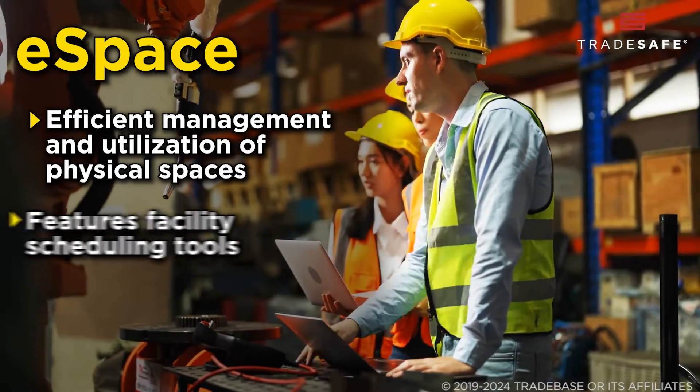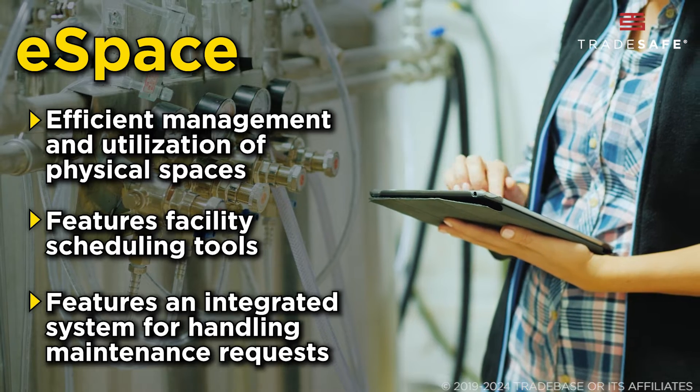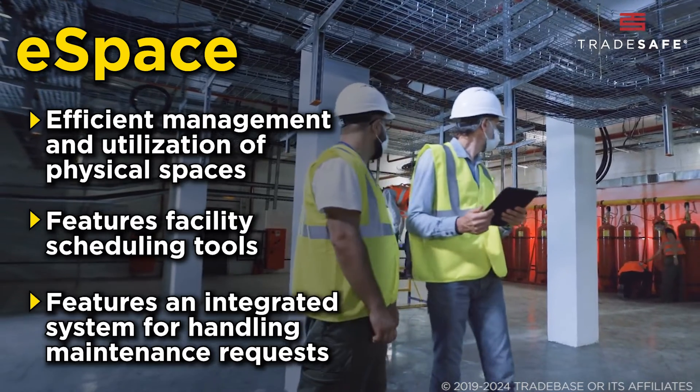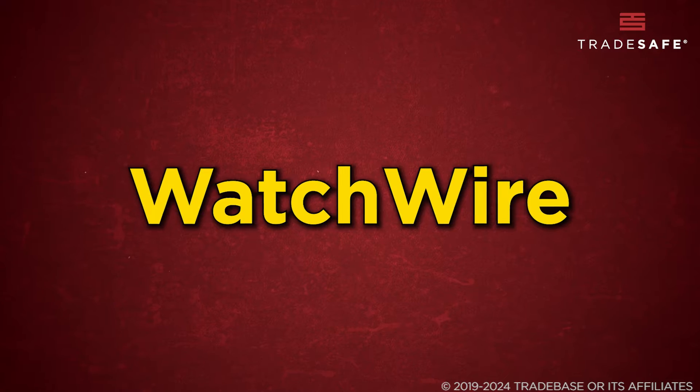E-space focuses on space optimization, ensuring efficient management and utilization of physical spaces. It features facility scheduling tools for effective booking and managing space usage, alongside an integrated system for handling maintenance requests, enhancing overall operational efficiency.